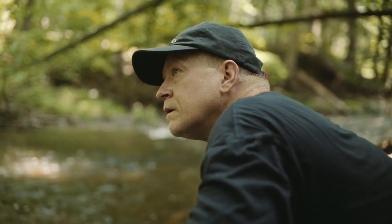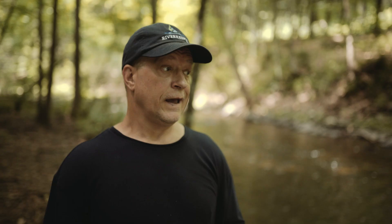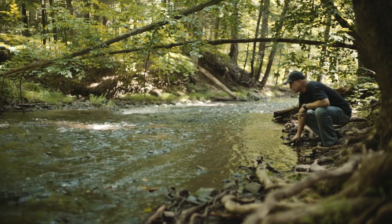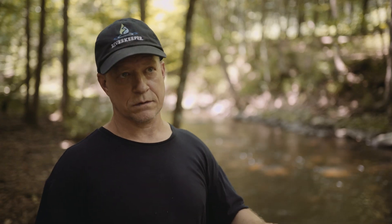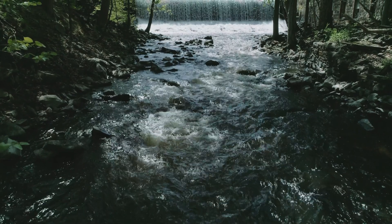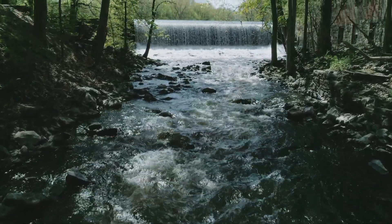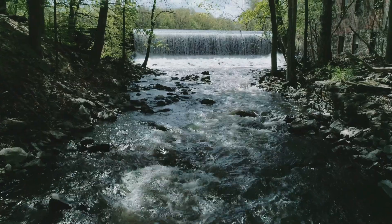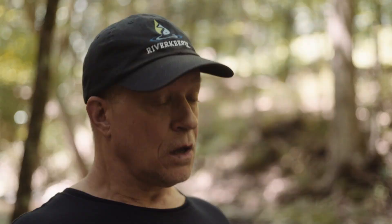There are approximately 67 tributaries in the lower Hudson River watershed. Half of those are dammed. These are not the giant structures out west like the Elwha Dam or the Hoover Dam — these were mill dams, much smaller. The vast majority of these dams are outdated, outmoded, and serve no viable purpose anymore. They're essentially obsolete. We at Riverkeeper feel they should be removed.